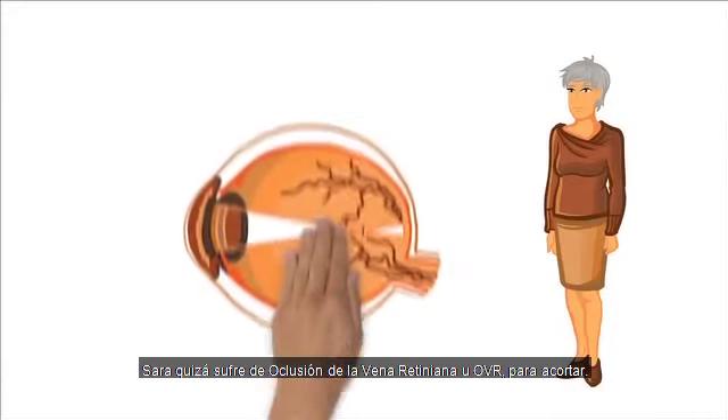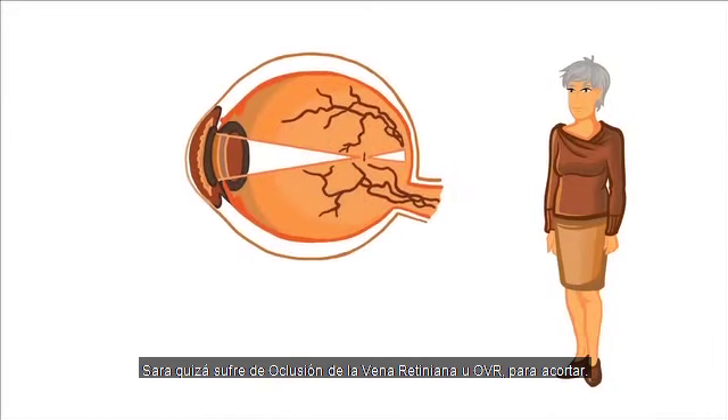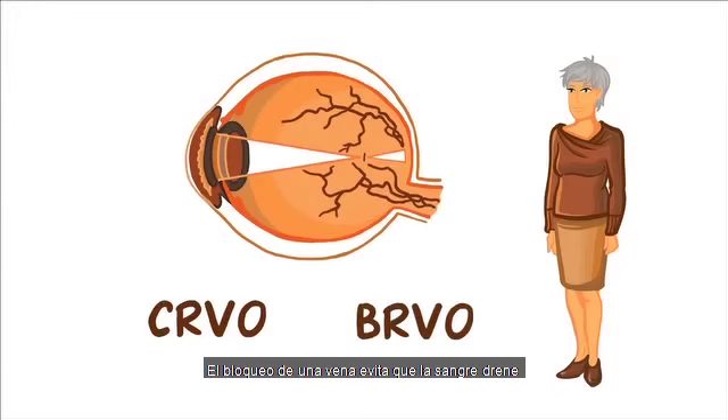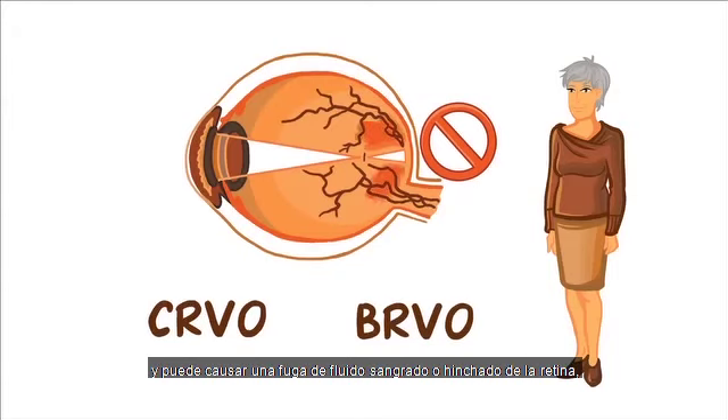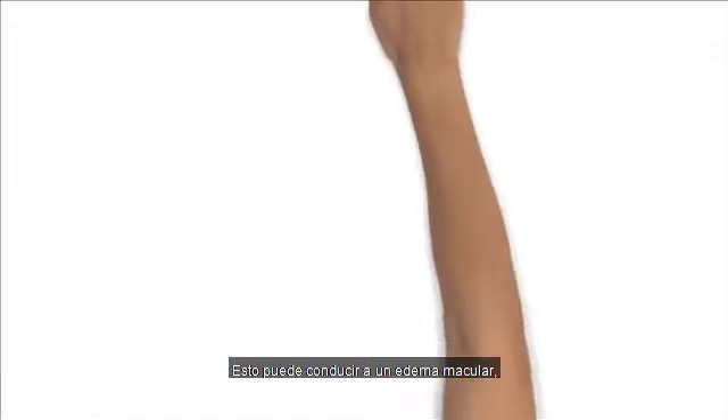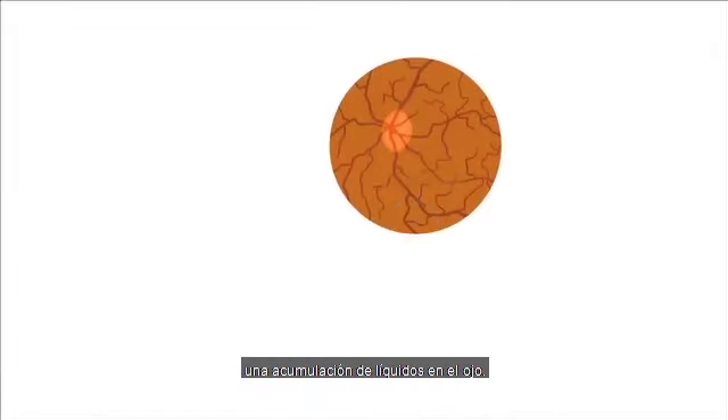Sarah may be suffering from retinal vein occlusion, or RVO for short. RVO is caused by blocked blood vessels in the retina. There are two types of RVO: central RVO and branch RVO. The blockage of a vein prevents blood being drained, and can cause fluid leakage, bleeding or swelling in the retina. This can lead to macular edema, a buildup of fluids in the eye.